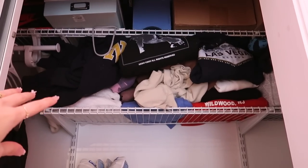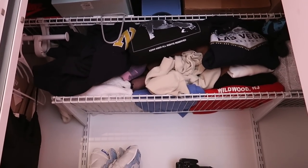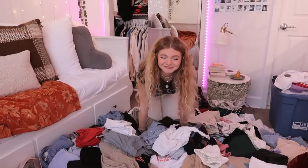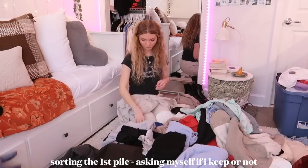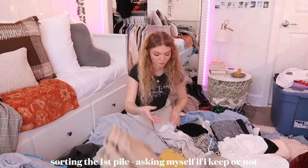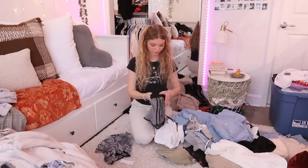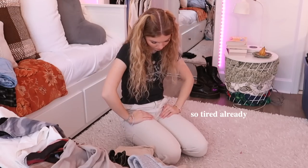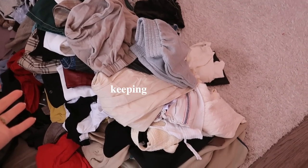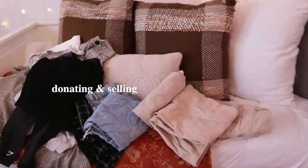I think I'll do the sweatshirts and crewnecks shelf last since I don't touch it as much. As of right now I want to make it easier and just ask myself if I want it or not, or if I see myself wearing it in the future. Here's everything I am keeping and the pile I'm getting rid of is growing.